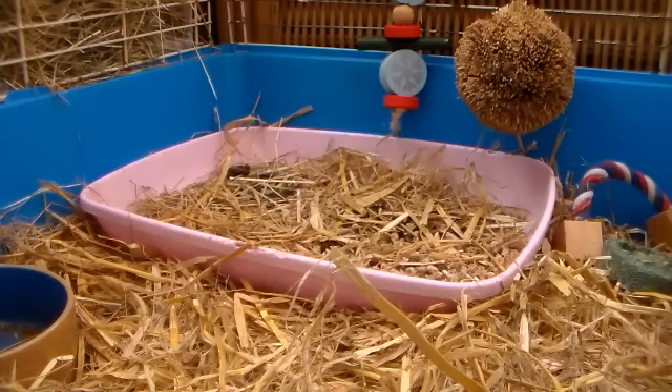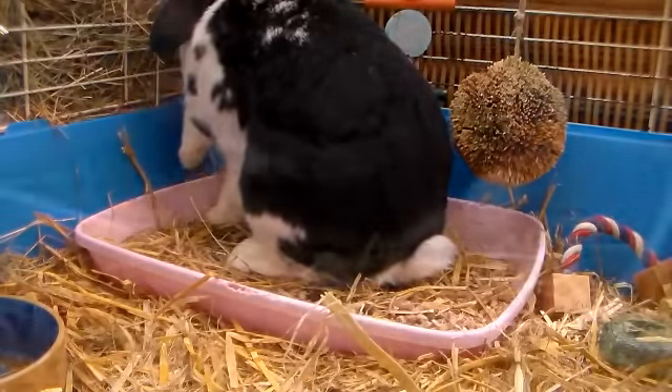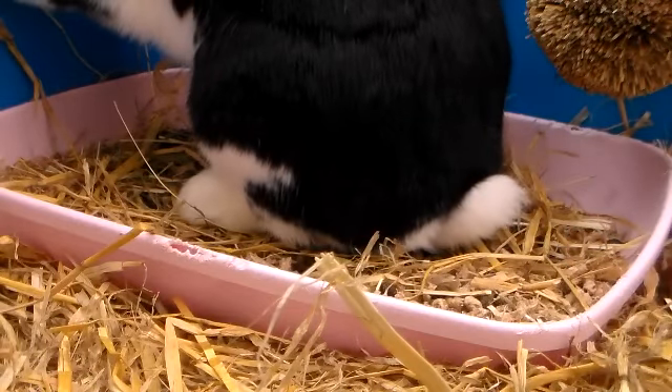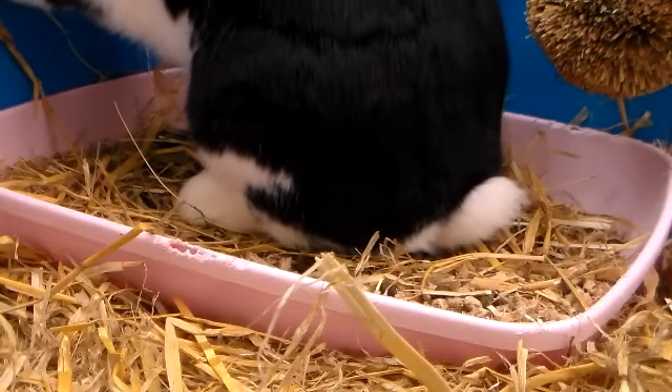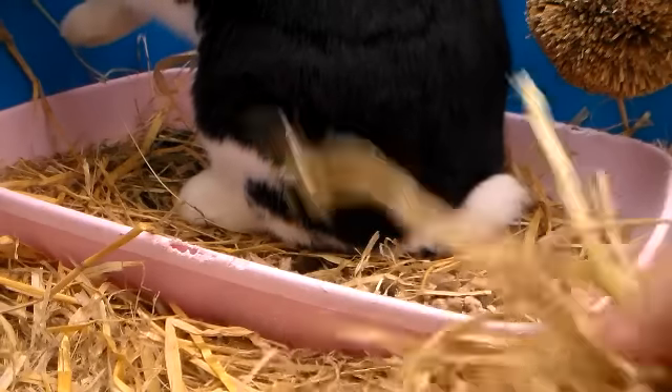Ok so Rosie's actually been quite a bad bunny lately. She's been throwing her litter tray around and basically just getting really annoyed because she had a corner litter tray and half of the tray covered her hay rack. She was just throwing it around everywhere trying to get to the hay rack, and we were getting annoyed because the litter was going all over the carpet. So we popped in this litter tray and it's been working really well. She just has some more base cat litter inside and there's just a little bit of straw that's been kicked in from the bedding.